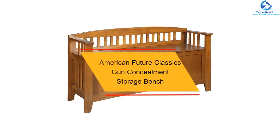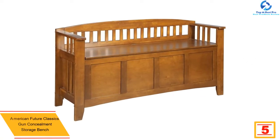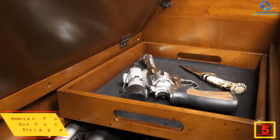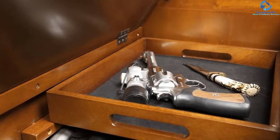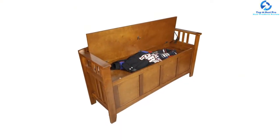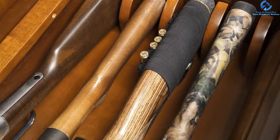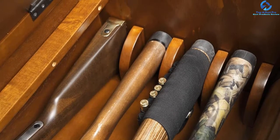At number 5, we have the American Future Classics Gun Concealment Storage Bench. It comes in many colors. The inner part is made of high-quality fabric for the best protection, while the exterior features brown polyurethane with a cushion-style cover. This compartment supports a maximum of five guns. A removable tray is provided for storing additional accessories. The upper compartment features more space for blankets or other sport accessories. It also comes with a dual safety system to make sure the lid opens safely with no pinching.